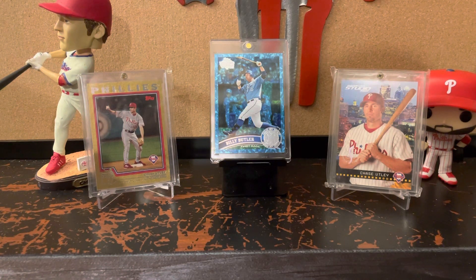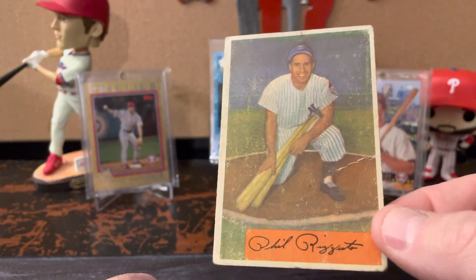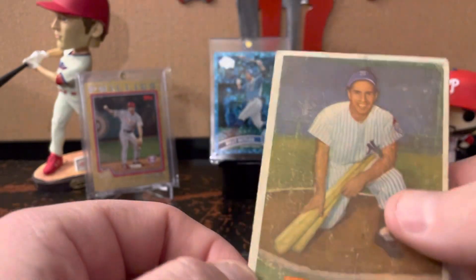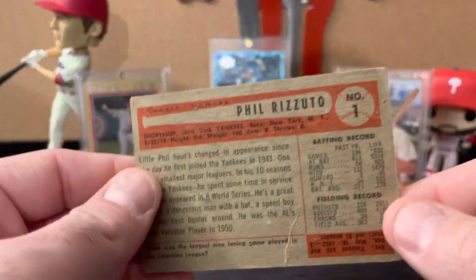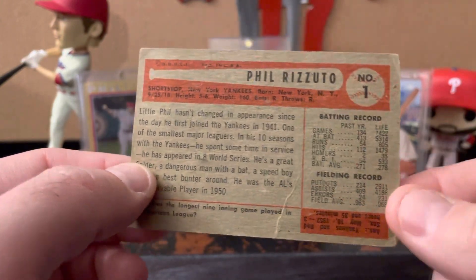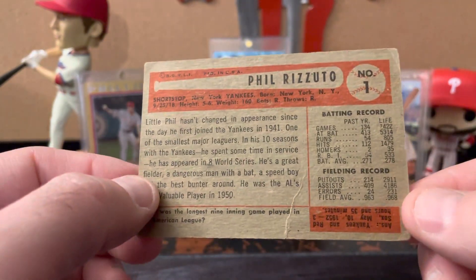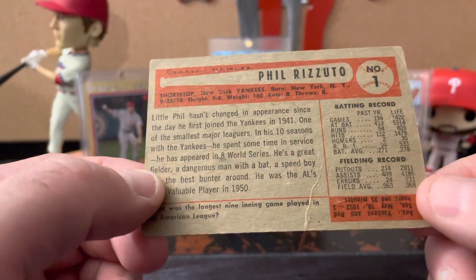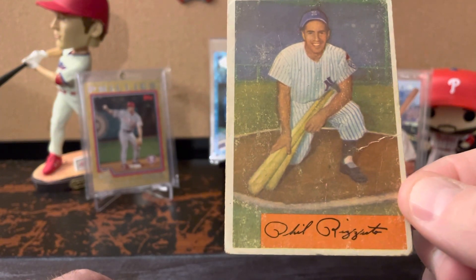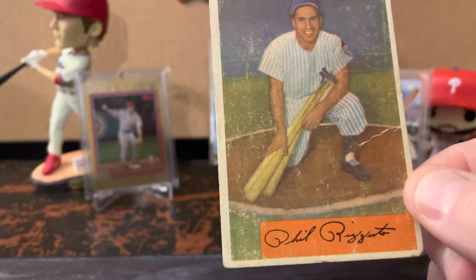They just put cards either in the case or in some boxes. So this is the 1954 Bowman Phil Rizzuto. It definitely has a lot of surface wear and a crease, but this is also card number one in the set. I feel like that has to factor into your thinking when it comes to condition, because the first and last card always tends to have more issues. I've shown a lot of cards from this set just from random pickups.